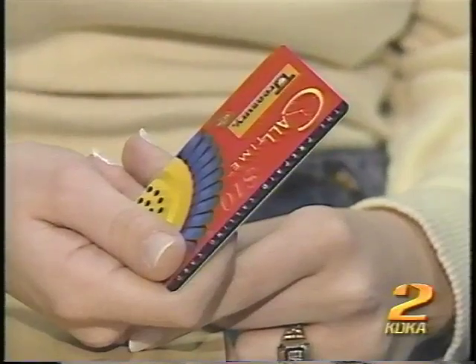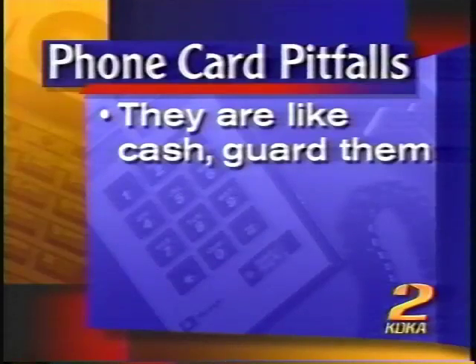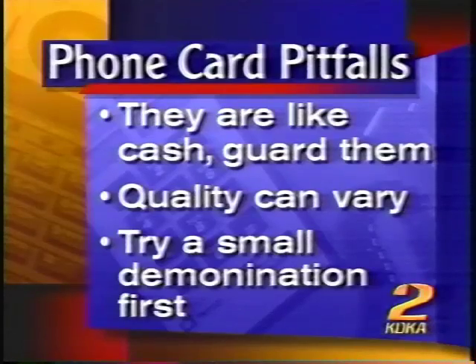While prepaid phone cards can be a convenience, there are pitfalls. I just lost one — when I was in New Jersey, I realized I didn't have it. I must have left it at a pay phone. They are like cash, so guard them. Remember, you're buying a service and quality can vary. My best advice is to buy a small denomination first, try it out, and ask friends who use them for their experience.